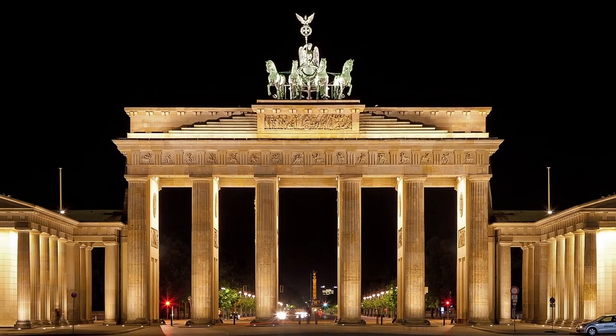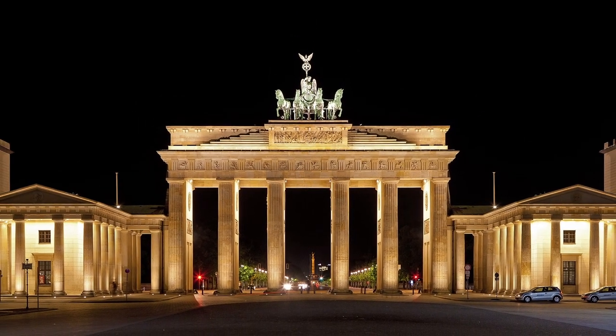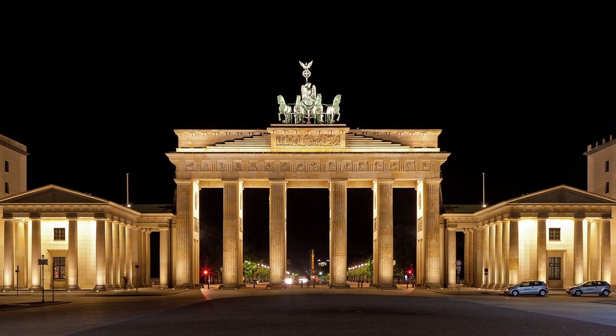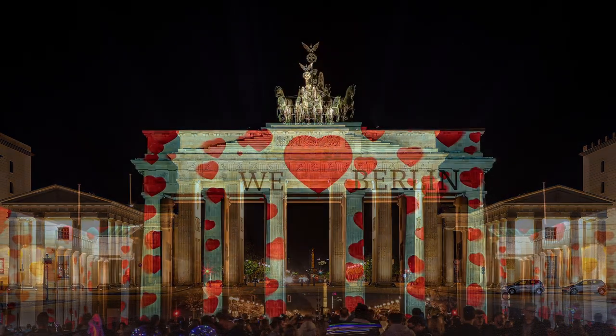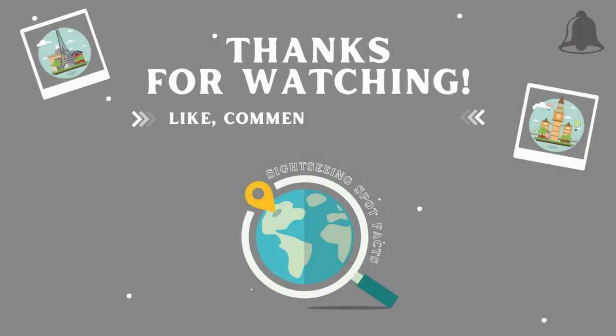The gate then took on a renewed significance as a symbol of a reunited country and of peace. Twenty years ago it underwent an extensive restoration, and has since continued to be a symbol of unity and peace — one of the most beloved landmarks in Germany.